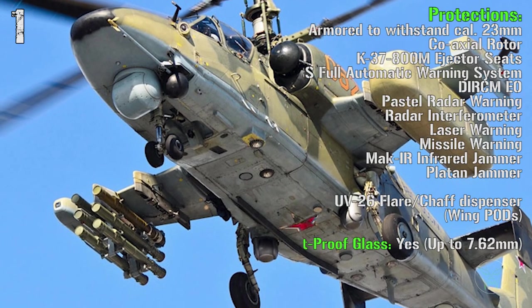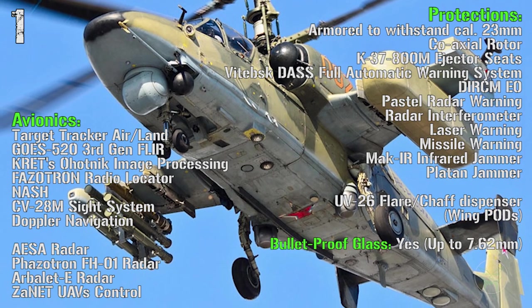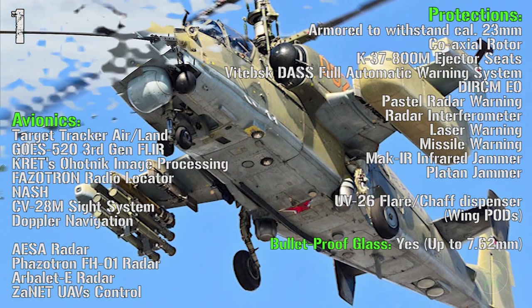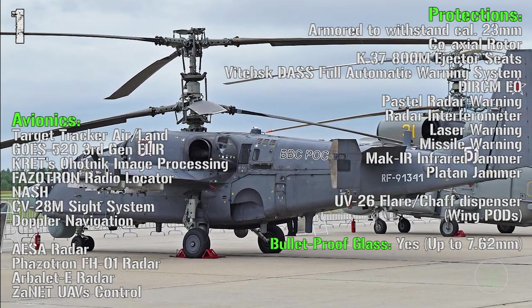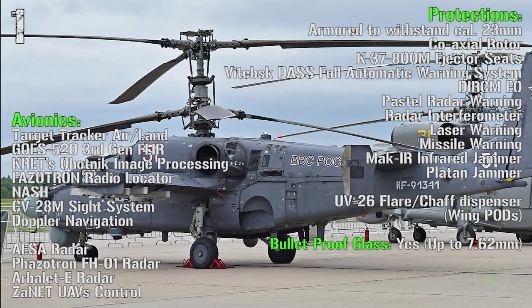The overall protection can withstand a caliber of 23 millimeters. We have bulletproof glass up to 7.62 millimeters, radar, laser and missile warning receivers, infrared jammers, Platan jammers, radar interferometer and flare/chaff dispensers.